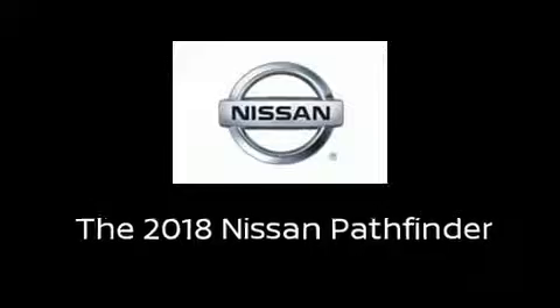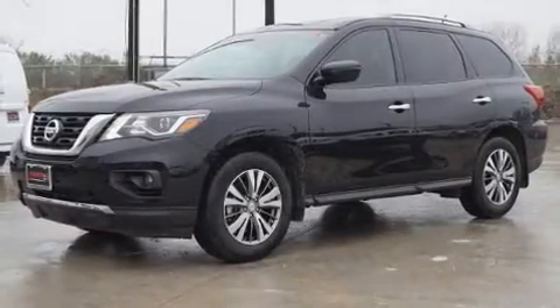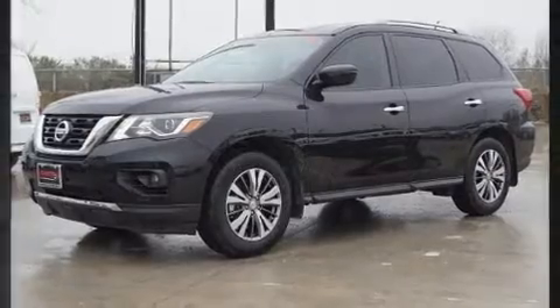The 2018 Nissan Pathfinder features an automatic transmission, front wheel drive, and a 3.5-liter six-cylinder engine.